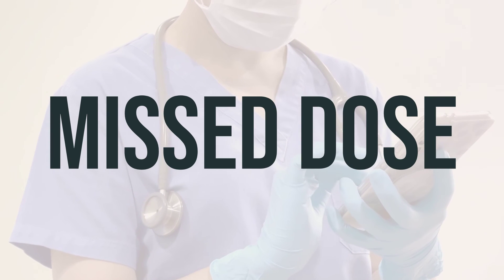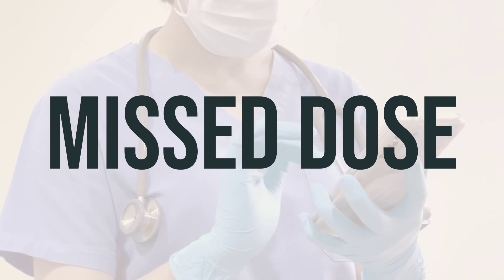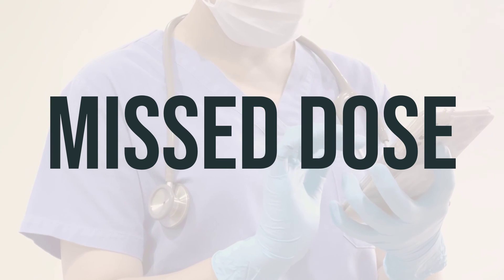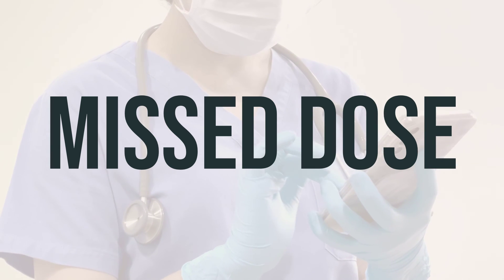If you forget to take a dose of Vemlidi and it's been less than 18 hours since you were supposed to take it, go ahead and take it as soon as you remember. But if it's been longer than 18 hours, just skip the missed dose and take your next dose at the regular time. Don't try to make up for the missed dose by taking extra.